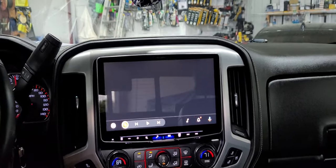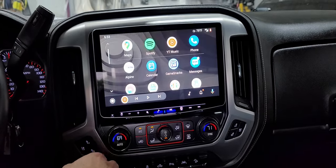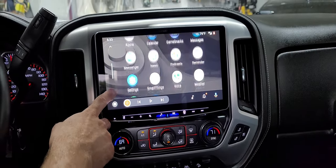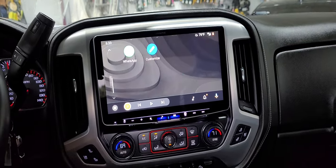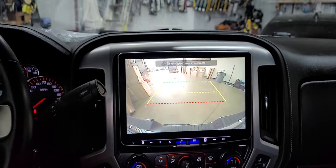This unit does have wireless Apple CarPlay and wireless Android Auto. My phone is connected via Android Auto — the same phone I'm recording on — so here's Google Maps and a few other apps that are compatible with the interface.